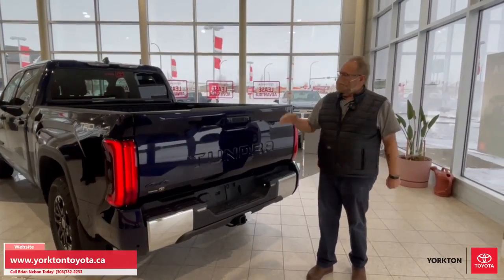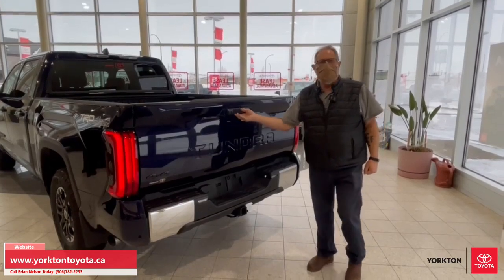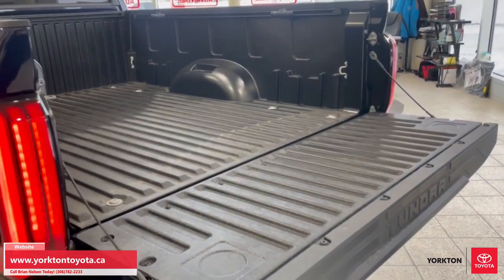Brian from Yorkton Toyota here. On the new 2022 Tundra, one of the new features is the composite box with an electric release on the tailgate.